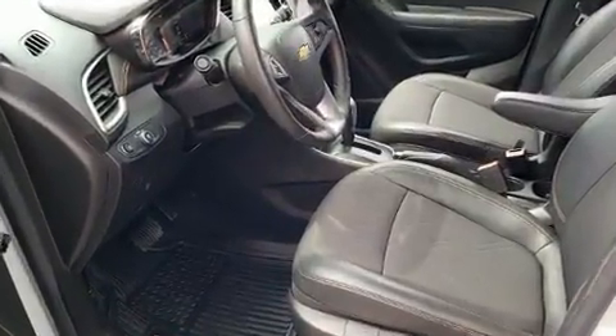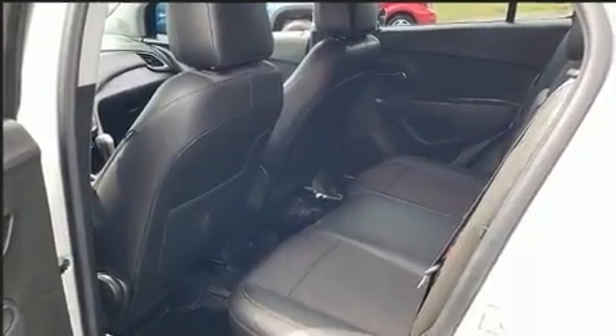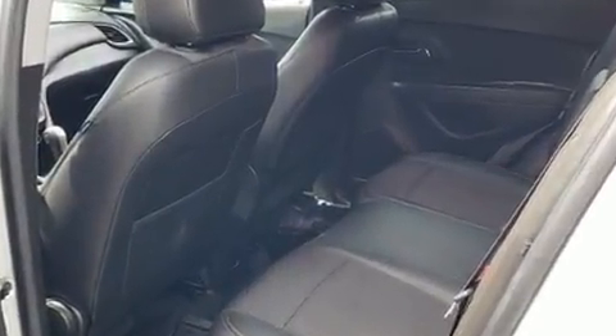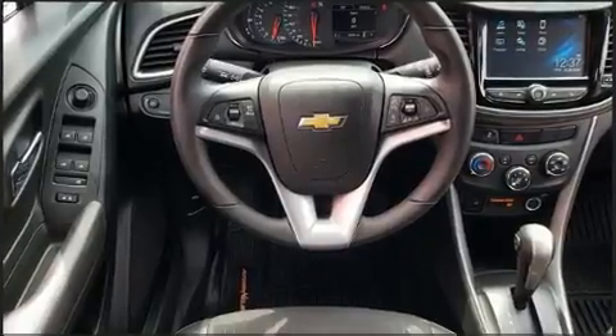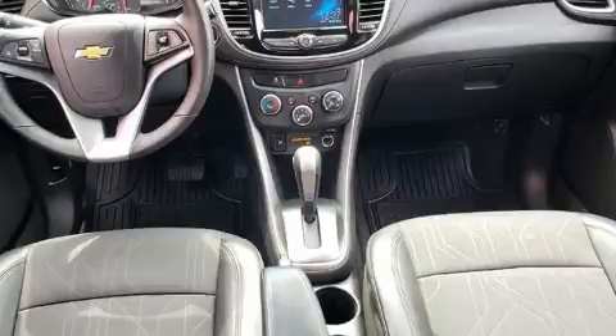Smooth gear shifts are achieved thanks to the efficient four-cylinder engine, providing a spirited yet composed ride and drive. The engine breathes better thanks to a turbocharger, improving both performance and economy.